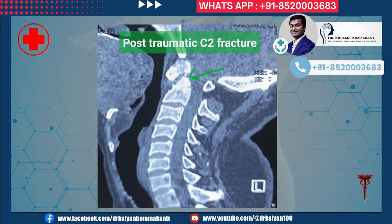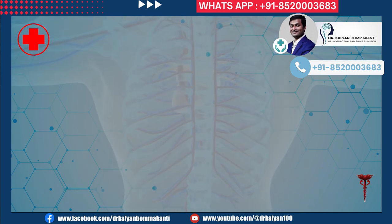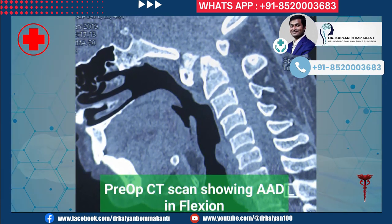The C2 fracture can be appreciated on CT scan of the neck in the neutral position. This is the CT scan with the neck bent forward — you can see the bone fragment moving forward. This moving bone fracture fragment is responsible for compression of the spinal cord.